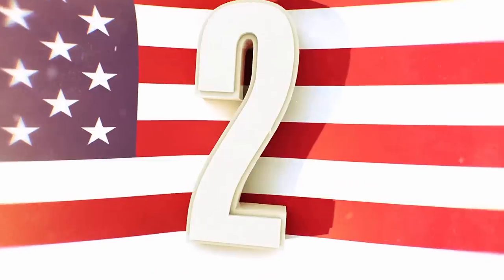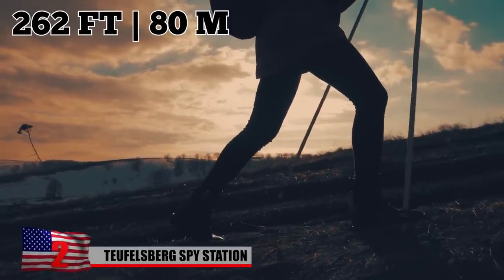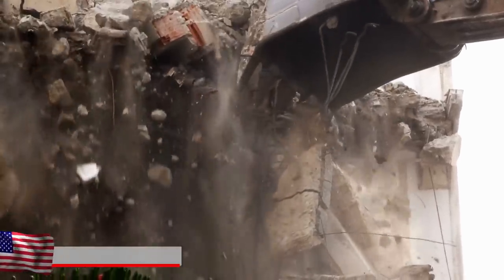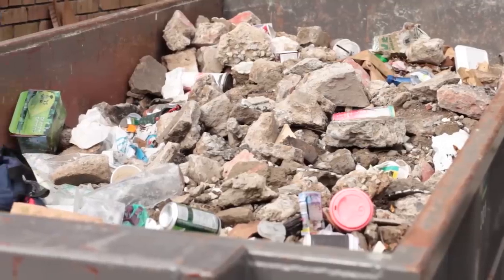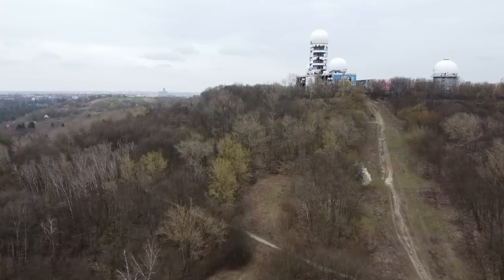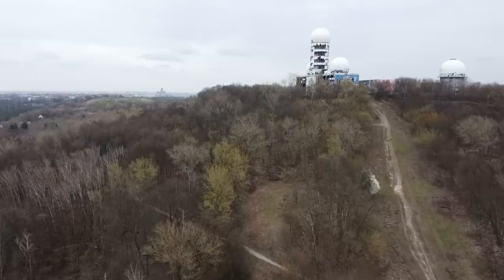Teufelsberg Spy Station. In the Grünewald Forest on the edge of Berlin, there's a 262-foot hill known as Teufelsberg, or Devil's Hill. It was created with debris from thousands of buildings destroyed during World War II — for years, up to 800 truckloads of rubbish were dumped at the site every day. During the 1950s, the US National Security Agency built a station on the hill for spying on communist East Germany.